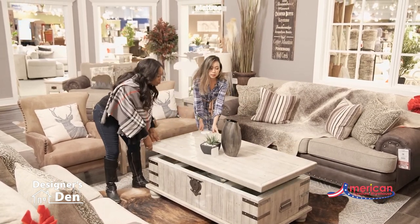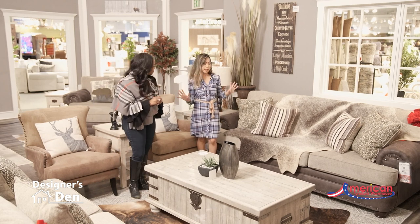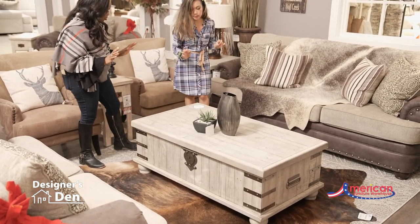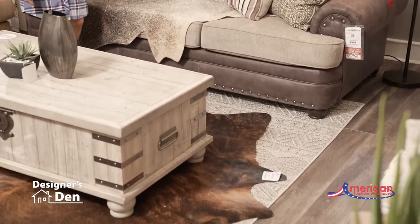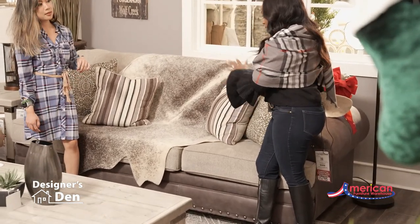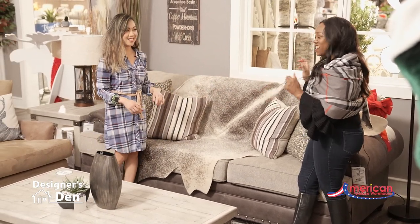You've done a great job making everything blend together with all your accents. To create that ski chalet feel, I added this indoor-outdoor rug — I love it because it has so much texture — and then I layered it with a Brazilian cowhide. And then I also layered this faux hide on top to create that luxurious ski chalet feel.